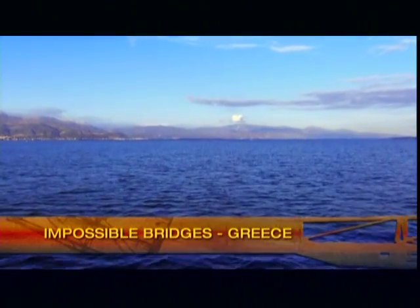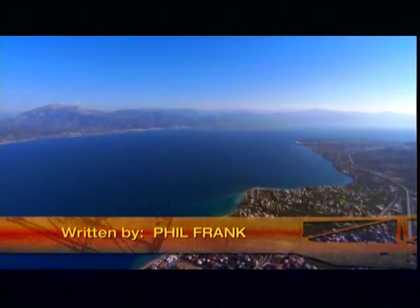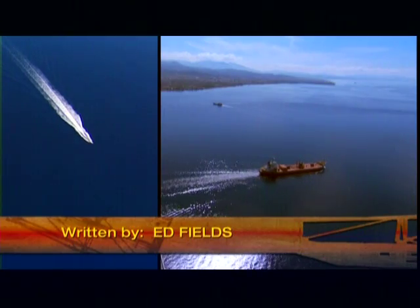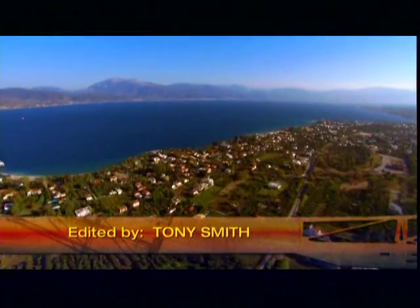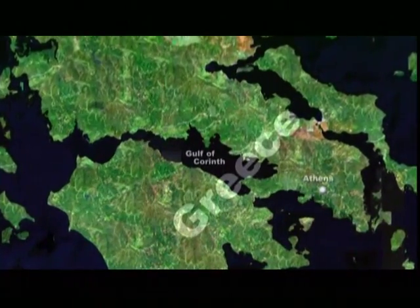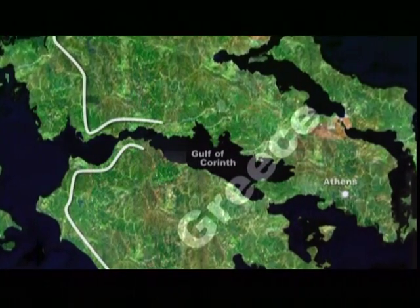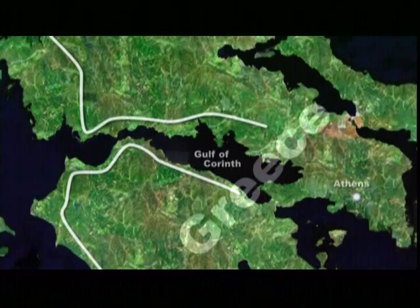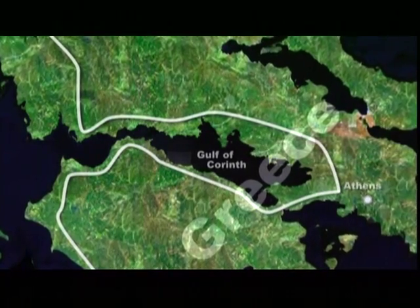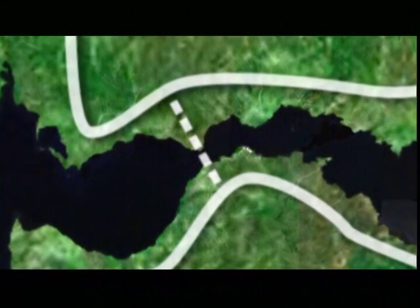This is the Gulf of Corinth in Greece. It is deep, wide, and long — great attributes for marine traffic, but a nightmare for traveling by land. The Gulf of Corinth virtually chops Greece in two. The only land route between southern Greece and the rest of Europe is 150 miles east. Bridging the Gulf has been a goal for more than a century, but it was impossible until now.